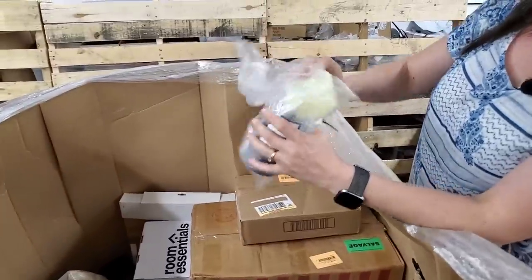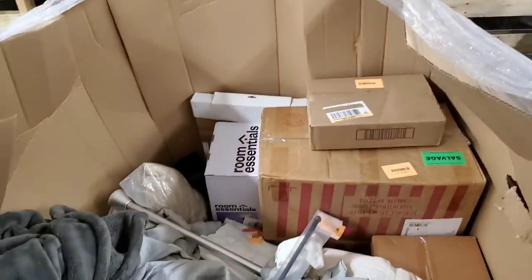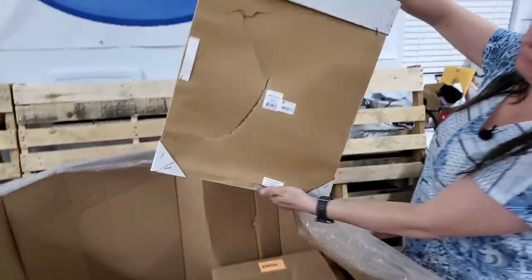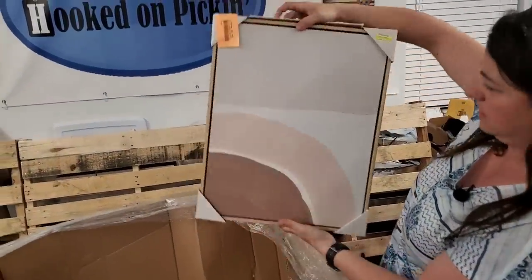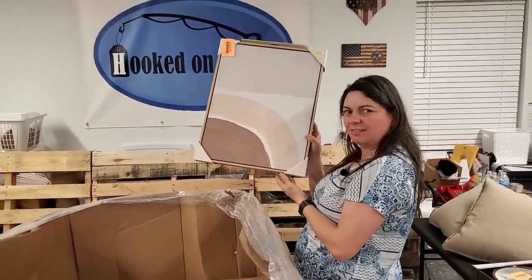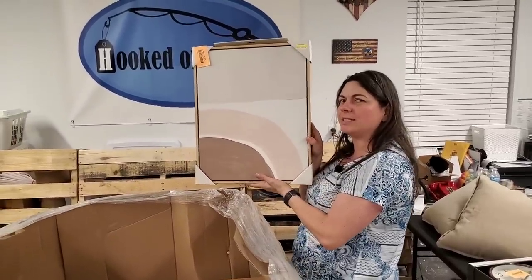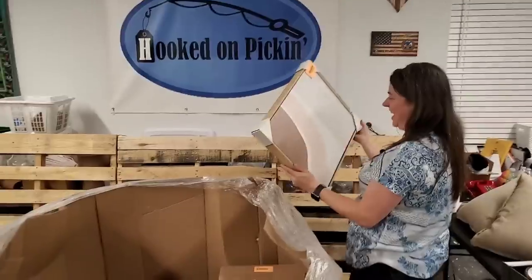Some more candles in here — we'll definitely look at them and make sure they're in good condition. What is this? This is a picture. Kind of busted up on the back, but the front still looks nice. Wall art — how much is that going for? Originally $25. It's saying $10 to me.